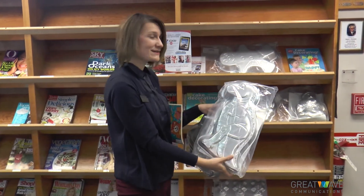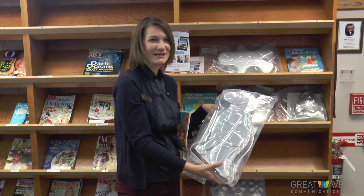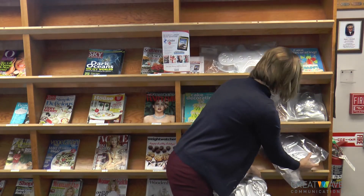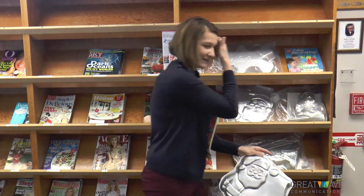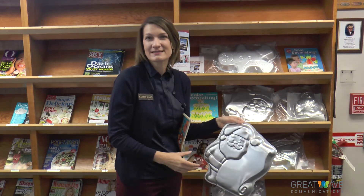For every holiday we have them, and for birthdays too. We have bowling pins, mermaids, semi trucks — we've got them all. There are about 50 different styles of pans here, and then there's another probably 75 out in the system.